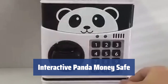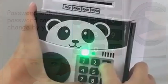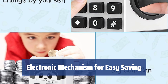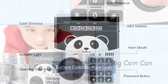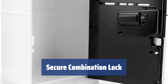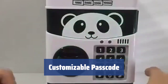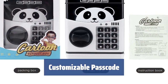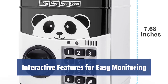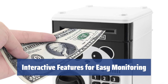Number 1. Looking for a fun and interactive way to save money? This panda bank is perfect for both kids and adults. With its electronic mechanism, this bank automatically pulls in your money, making saving coins and bills a breeze. Keep your savings safe with the combination lock, just like a real safe — only you can access your money with the right code. Easily change the default passcode to a personalized one by following the instructions. Stay informed with interactive features like flashing lights and beeping sounds. Never miss a beat with this fun and functional panda bank.